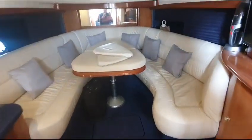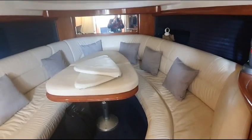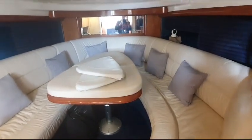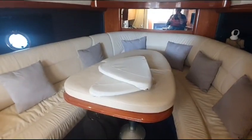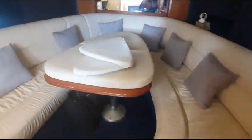Down below it's an open plan layout, a very very nice settee going up into the bow, the centre table - the table will drop and that will turn into a bunk, a very good size double berth.